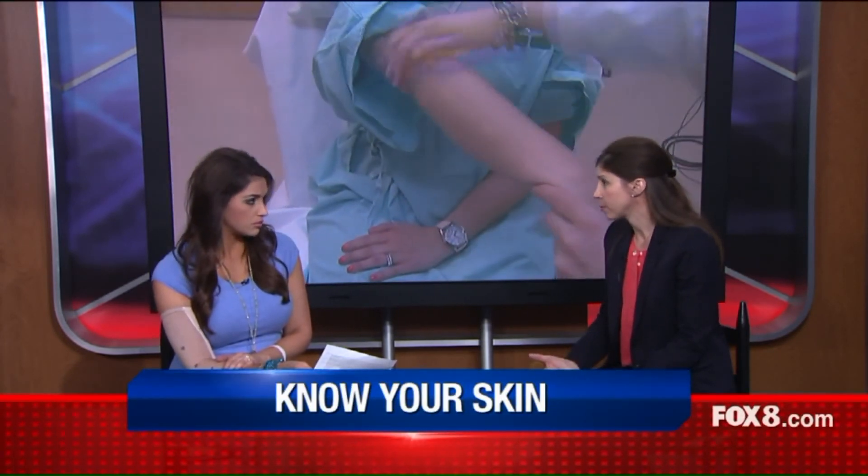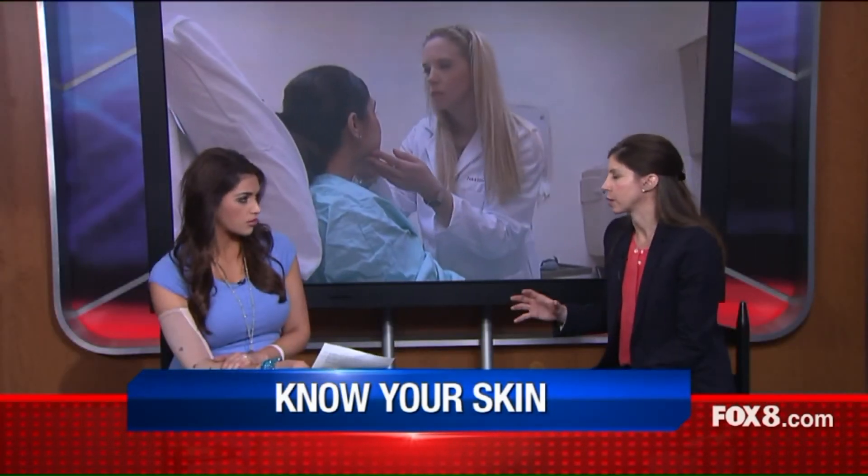Next, know your skin — know your spots, where you have them, and what they look like so you can notice if they change. Because the E in ABCDE is evolving. If a spot is getting bigger, or if it's suddenly raised when it was flat before, those are things to be worried about.